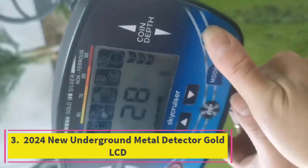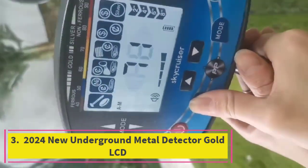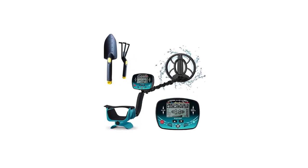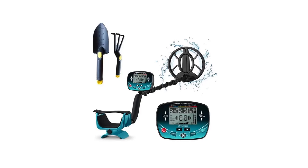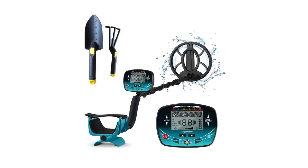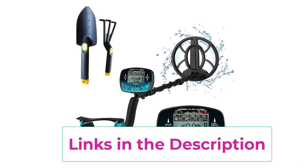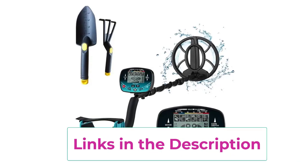Top 3: 2024 New Underground Metal Detector Gold LCD. The 2024 New Underground Metal Detector is a cutting-edge tool designed for serious treasure hunters looking to locate gold and other valuable metals. Featuring an advanced LCD display with target ID, this detector provides precise information about the type of metal detected and its depth, making your treasure hunts more efficient and rewarding.